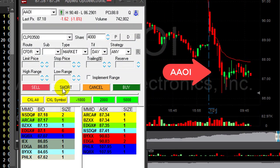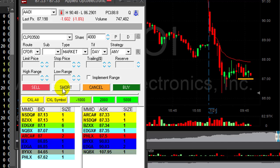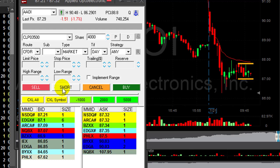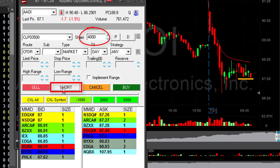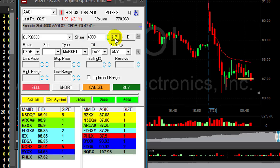Hi traders, take a look at AAOI — look at this chart pattern, it's amazing, it doesn't come much better than that. I really want to get involved. I will short it under $87, and not only that — even though I have like a 60-70 cents stop, I'm going to take the regular full size of 4000 shares.